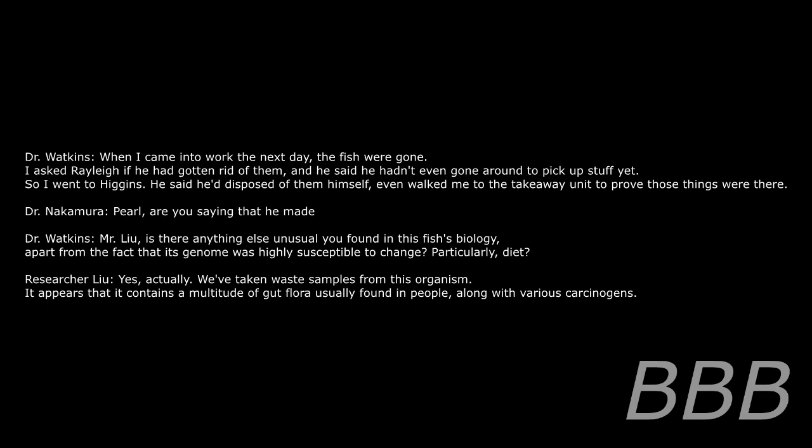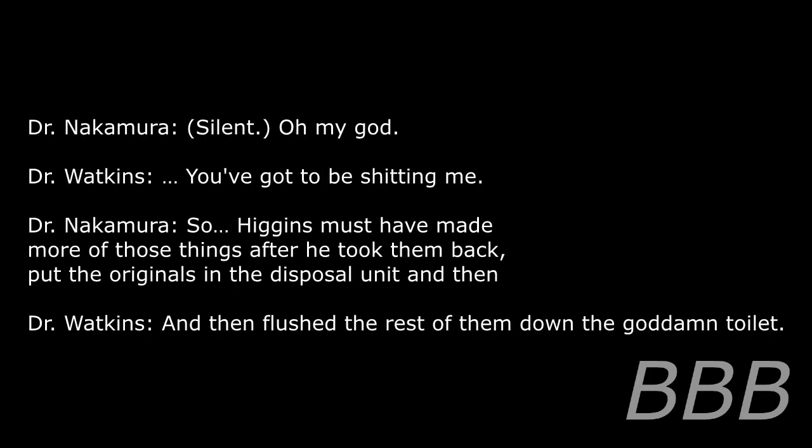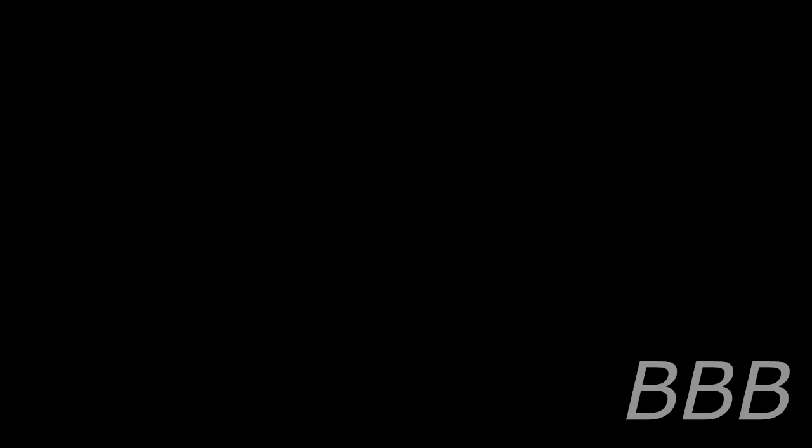Mr. Lu, is there anything else unusual you found in this specimen's biology — apart from the fact that its genome was highly susceptible to change, particularly based on diet? Yes, actually. We've taken tissue samples from this organism. It appears to contain a multitude of gut flora usually found in people, along with various carcinogens. Oh my god, you've got to be kidding me. Higgins must have made more of those things, put the originals in for disposal, and then flushed the rest of them down the goddamn toilet. End log.